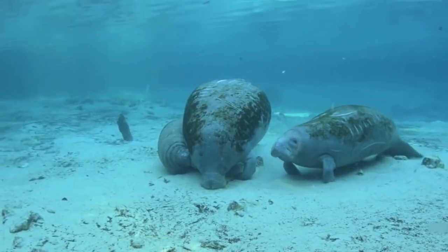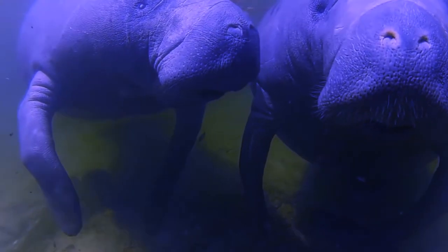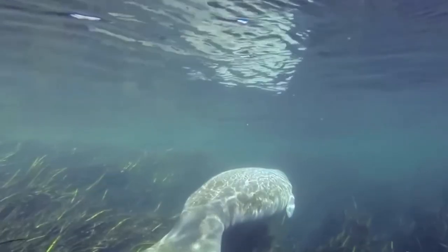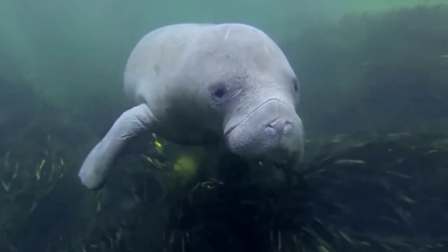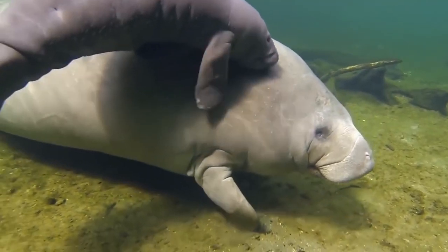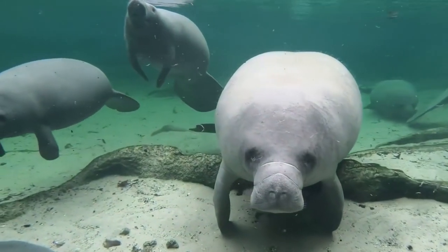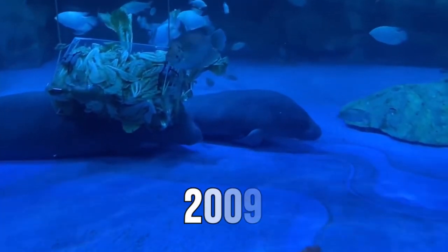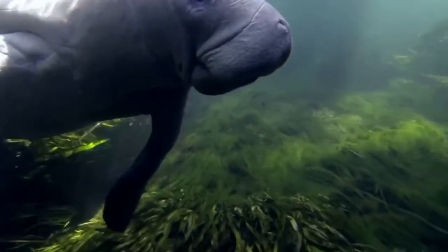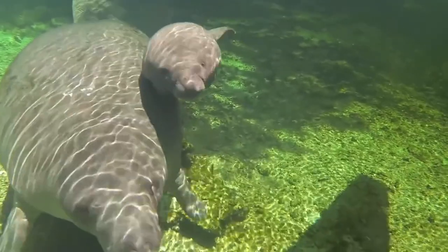Depending on the geography and the availability of suitable areas, dugong reserves in India were established in various areas. In 2007, the Gulf of Mannar Biosphere Reserve in Tamil Nadu, an important dugong habitat, became the first dugong reserve in India. Dugong reserves were established in the Andaman and Nicobar Islands in two stages. In the first phase, the Little Andaman Islands dugong reserve was established in 2009. In 2012, four more reserves — North Reef Island, South Reef Island, Interview Island and Middle Andaman Island — were established as part of the second phase.